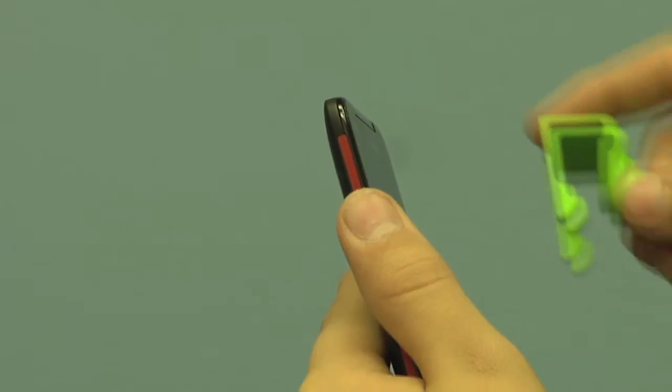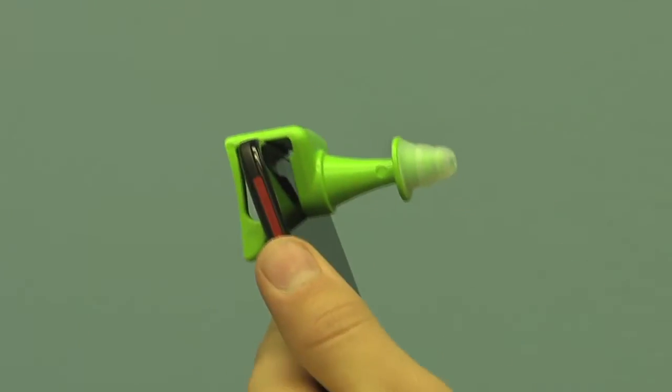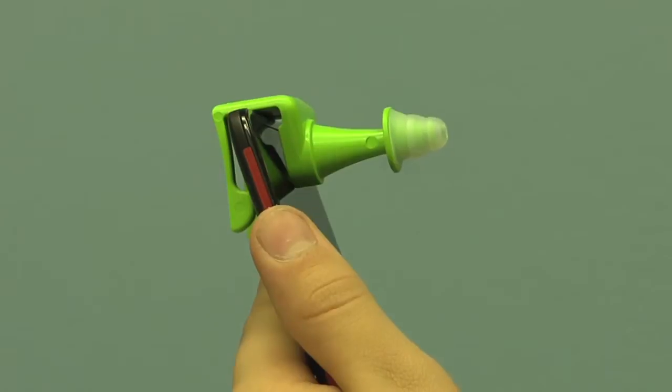All phones are tested to be used roughly one inch away from the body. The Cell Spacer, by providing an important separation between your head and the source of emissions,